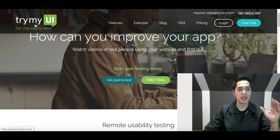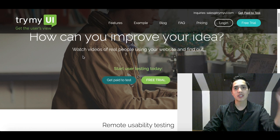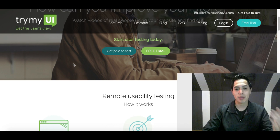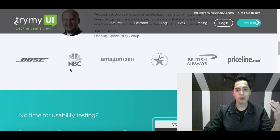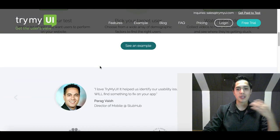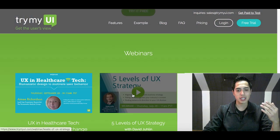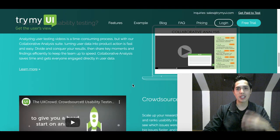The website we're looking at today is called TryMyUI — it's trymyui.com. I'll leave a link in the description so you can check it out straight after this video. The way this website works is it's an online testing platform, so big companies like NBC, Bose, and Amazon come here to get their websites tested for links, colors, and FAQ sections.